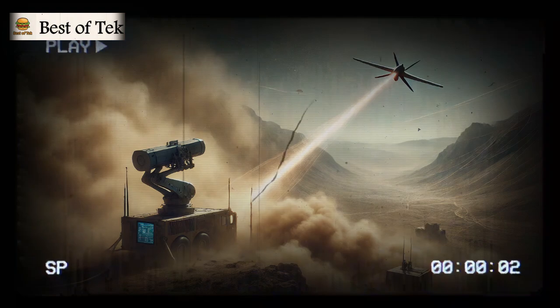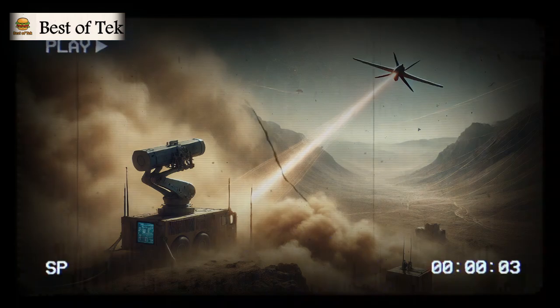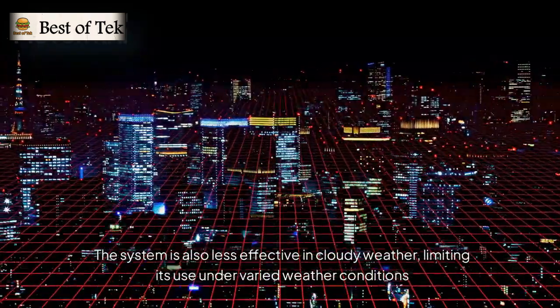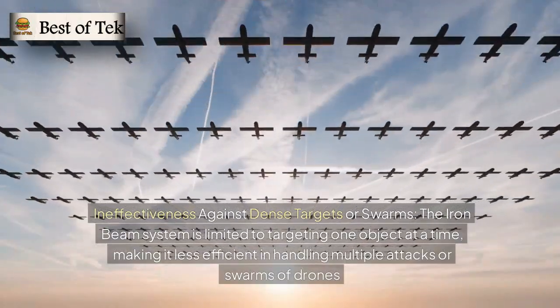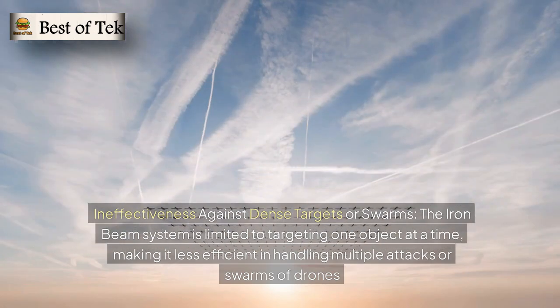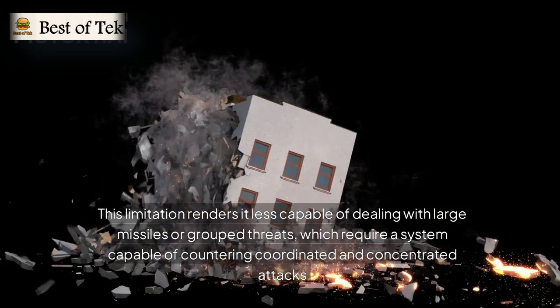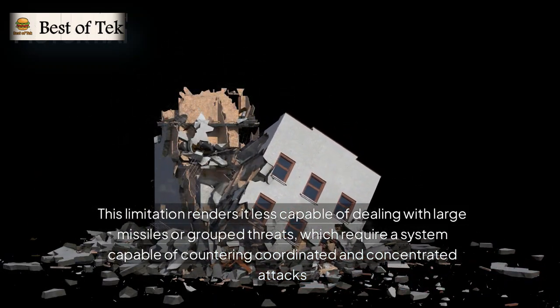Adverse weather conditions like dusty or smoky atmospheres scatter the laser beam, reducing its intensity and effectiveness. The system is also less effective in cloudy weather, limiting its use under varied conditions. Additionally, the Iron Beam is limited to targeting one object at a time, making it less efficient in handling multiple attacks or swarms of drones, rendering it less capable of dealing with large missiles or group threats requiring coordinated counterattacks.